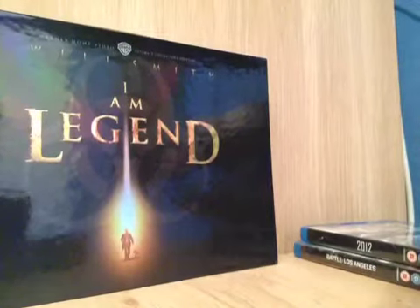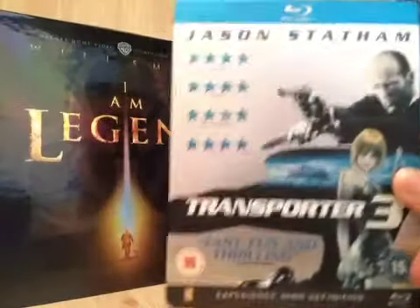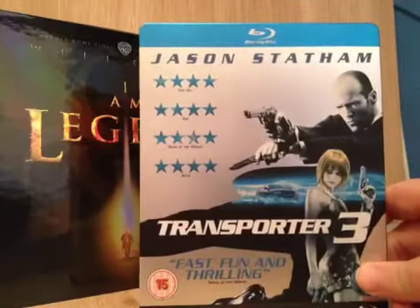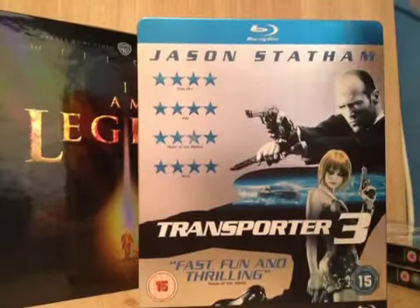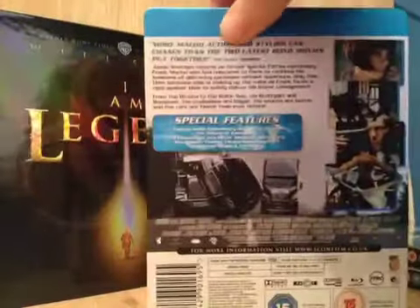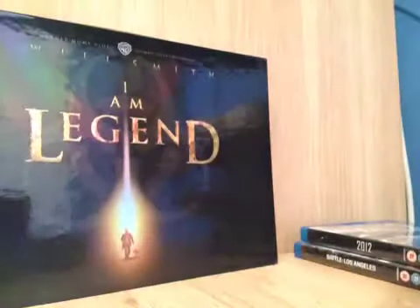The first steelbook that I've got is the worst steelbook I've ever seen in my life, I think. It's Transporter 3. I really enjoy the film, and I picked this up for like £4. You know, it's a steelbook at the end of the day but it is a terrible steelbook. The inside is just... it's a terrible steelbook.